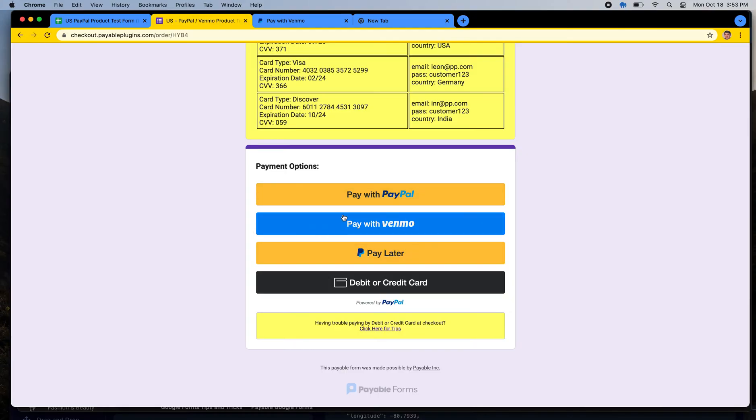PayPal is powering all four of these options for you as a seller seamlessly. No matter what button somebody chooses, the money goes right into your PayPal account and you would see that transaction. You could click refund and do all the different things you normally do from inside your PayPal account, no matter what button somebody uses. The buyer will use Venmo, but you as a seller will receive that money into the same PayPal account you connected to that platform partner during setup.